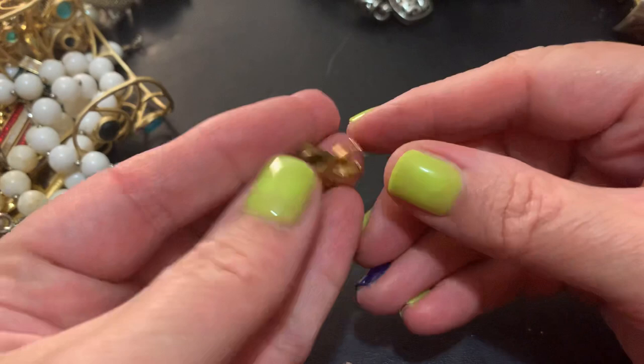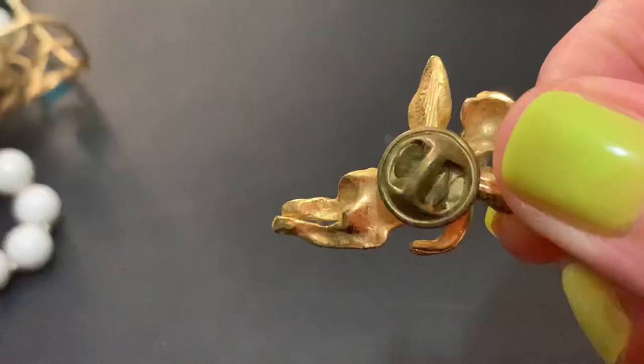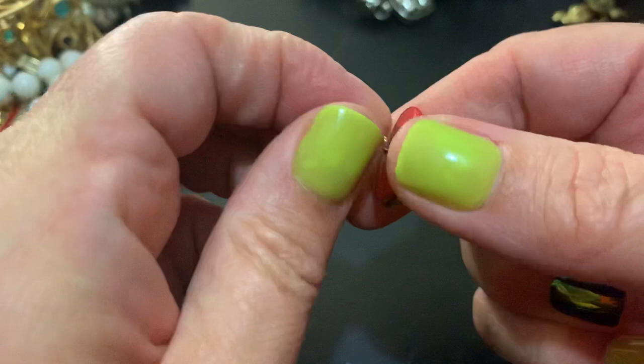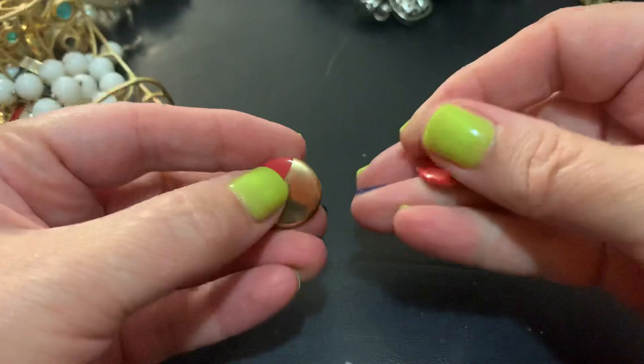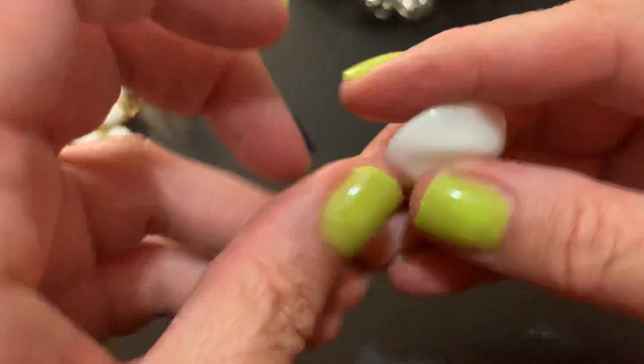Little cherub angel type thing — I don't see any name on it. Two earrings together — reminds me of the 80s, 90s maybe. They're cute, I don't mind those. Everything's gonna come back too. These are just white plastic — here's the other one, a little bit of molded plastic.